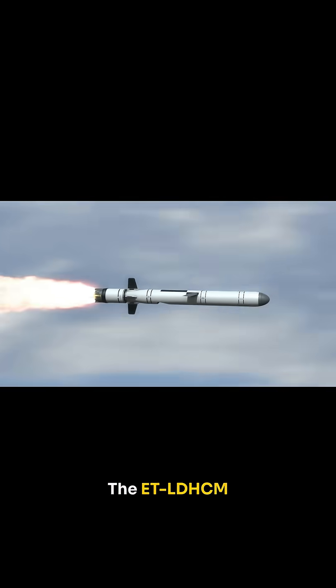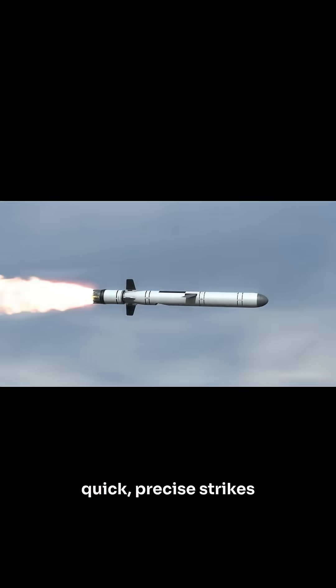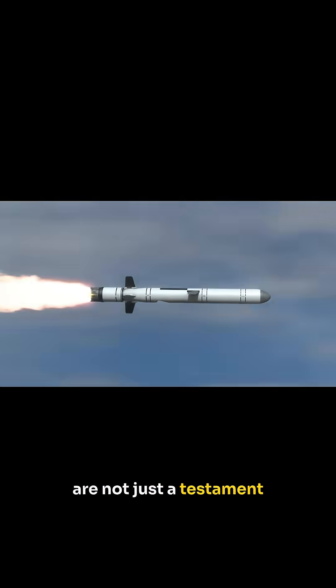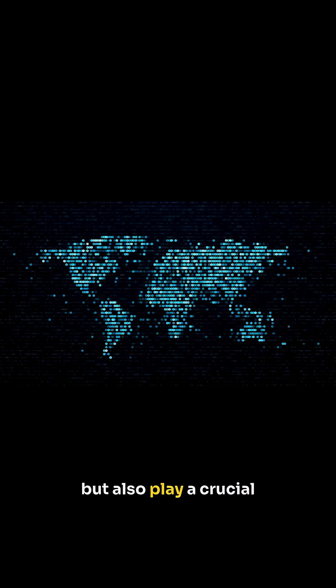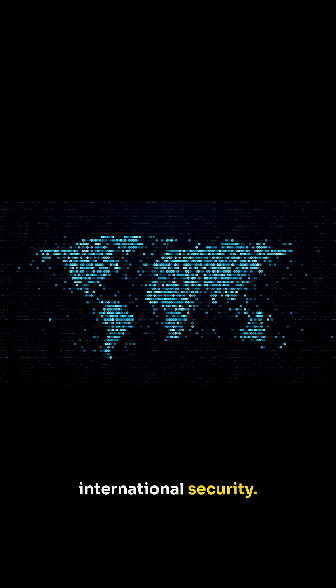The ET-LDHCM showcases unparalleled speed and range, designed to deliver quick, precise strikes over vast distances. This missile's capabilities are not just a testament to engineering prowess, but also play a crucial role in maintaining a strategic advantage in international security.